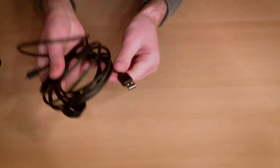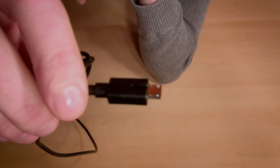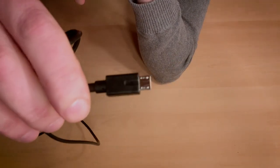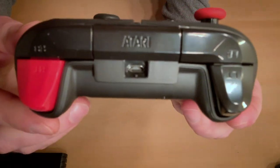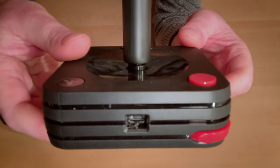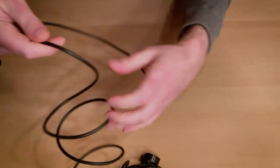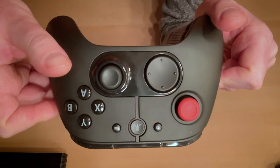I do not like that they use USB cables that are completely standard connections except they put a notch in there to make them only fit each other. There isn't enough plastic in the controller USB port to prevent another cable from fitting, but it's completely unnecessary. At least they're really long, which is great for keeping connected while sitting on a couch. But I honestly wouldn't pay $60 for these controllers.